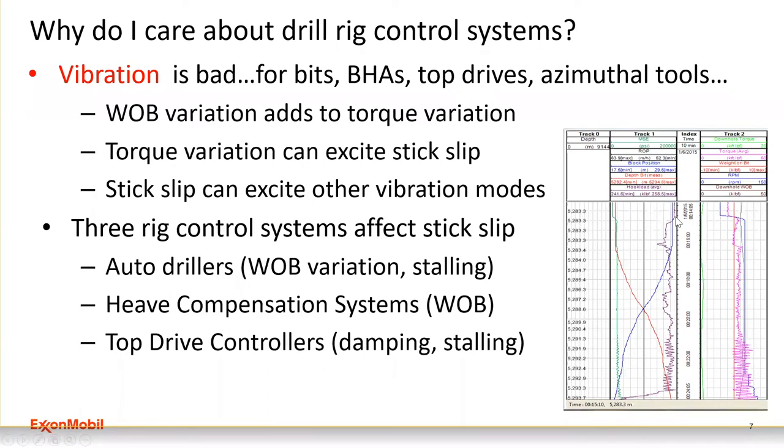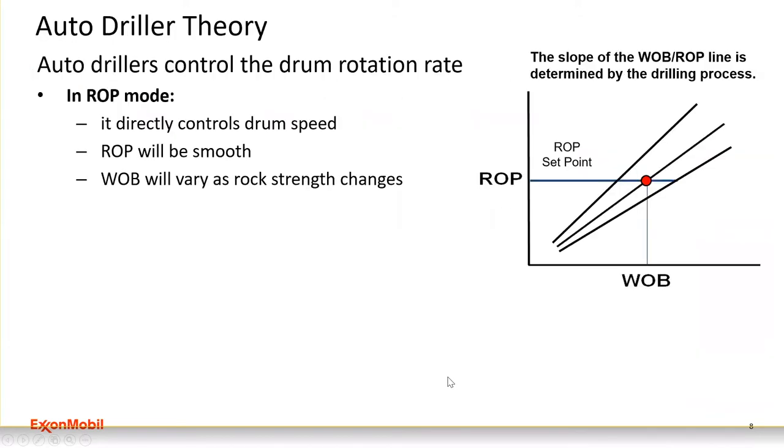Looking at real data: the hook load begins oscillating, which is the same as weight-on-bit variation. As soon as the hook load starts to vary, torque starts to vary as well. Both signals going together confirm that weight-on-bit variation is driving the stick-slip, not something else. When you see hook load and torque oscillating together like this, the conclusion is clear: don't do that.